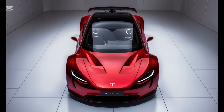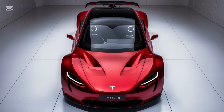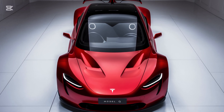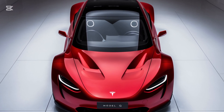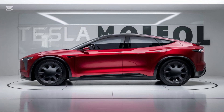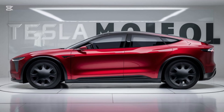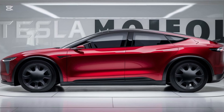Now let's talk performance. The 2025 Tesla Model Q comes in two trims: the Standard Range and Long Range AWD. The Standard Range model is powered by a single rear motor, offering a 0-60 mph time of 6.9 seconds and a range of 250 miles on a single charge. The Long Range AWD features Tesla's dual motor technology, delivering a 0-60 time of just 5.2 seconds and an impressive range of 320 miles. Both trims include regenerative braking, instant torque, and Tesla's upgraded heat pump system for optimal efficiency in all weather conditions.